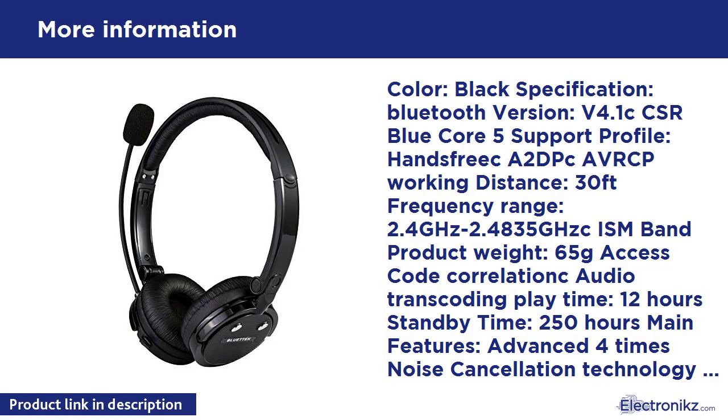Color: Black. Specifications: Bluetooth version V4.1, CCSR Blue Core 5. Supported profiles: Hands-free, A2DP, AVRCP. Working distance: 30 feet. Frequency range: 2.4 GHz to 2.48 GHz ISM band. Product weight: 65 grams. Play time: 12 hours. Standby time: 250 hours.